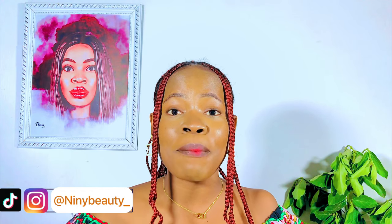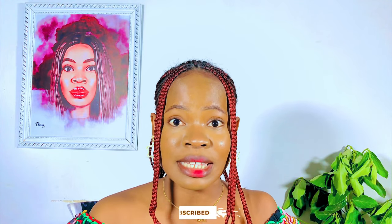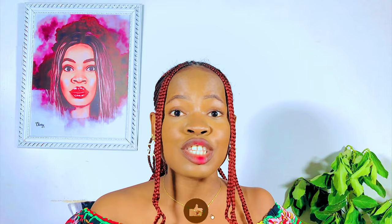Hi guys, welcome back to my channel. If you're new here, Jidit is the name. If you're a returning subscriber, thank you so much for always sticking around. If you want to subscribe, please click the subscribe button below to get subscribed for more skincare tips, and do not forget to like this video if you end up enjoying it.